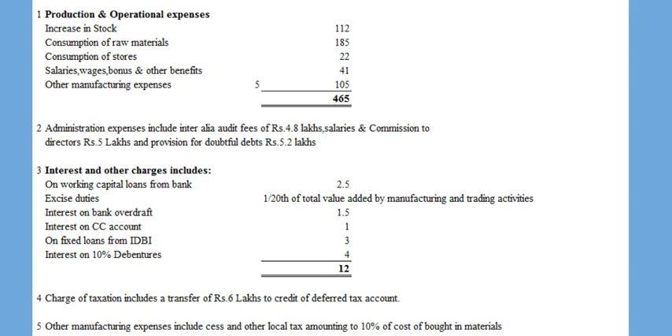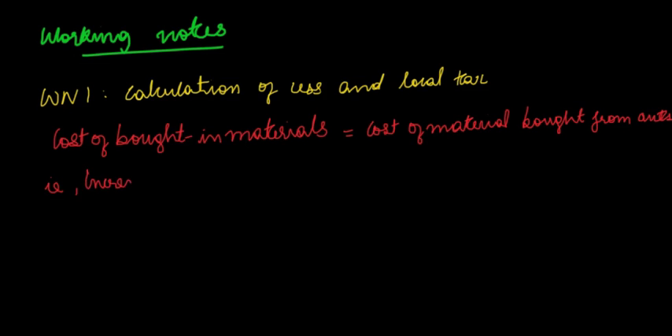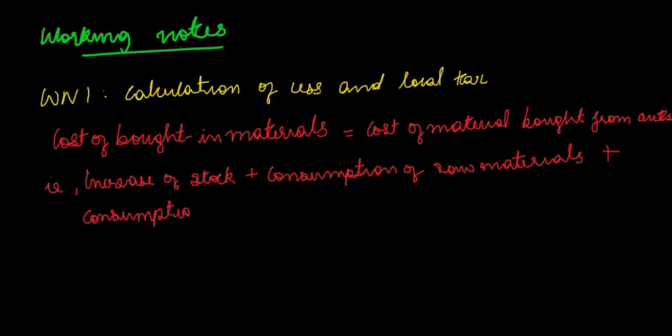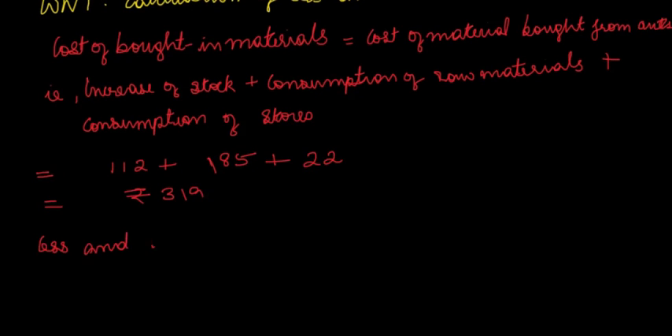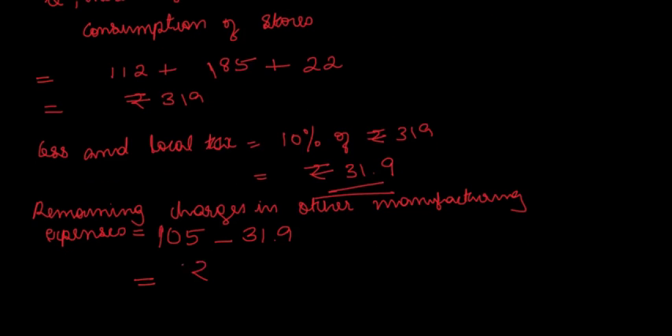CESS and local taxes in other manufacturing expenses amount to 10% of cost of bought-in materials. Cost of bought-in materials = increase in stock (112) + raw materials (185) + stores (22) = Rs. 319. Therefore CESS and local taxes = 10% of 319 = Rs. 31.9. The remaining other manufacturing charges = 105 minus 31.9 = Rs. 73.1. From administration expenses, commission to directors of Rs. 5 is excluded, leaving Rs. 14 in cost of bought-in materials.